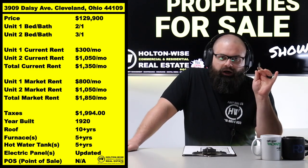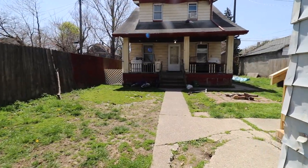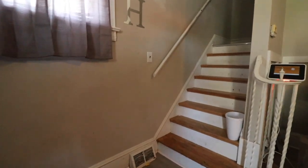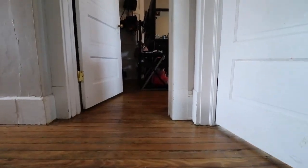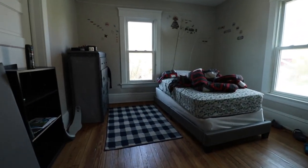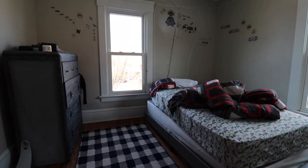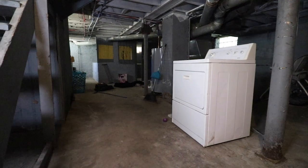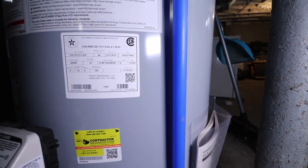What you're going to get here is the best of both worlds — this is actually two houses on one lot. It's kind of like getting a duplex but much, much better. On Holton Wise TV I talk about duplex investing fairly frequently, and I always say a side-by-side duplex is better than an up-down duplex. There's more separation for the tenants, the house feels more like a house than an apartment, and they have completely separate basements and separate laundry areas.